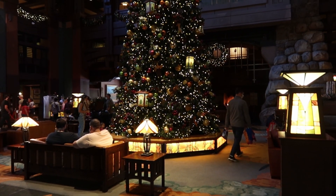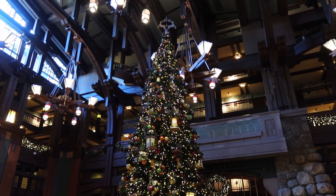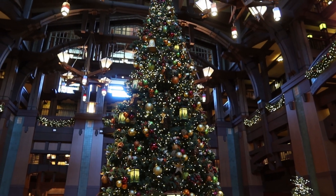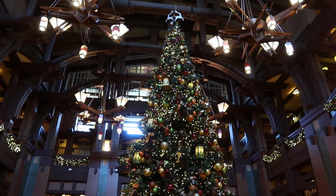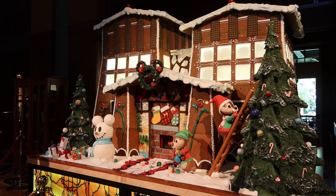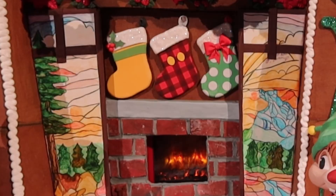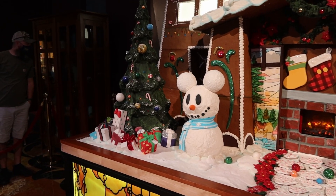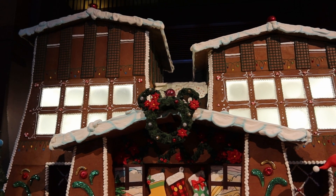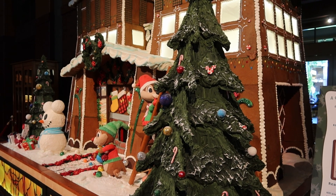We're at the Grand Californian Hotel and this Christmas tree is enormous. Here's the annual gingerbread house of the Grand Californian. We've got Chip and Dale decorating the Christmas tree by the fireplace, and Snowman Mickey next to the other Christmas tree. This structure measures 7 feet tall and 12 feet wide. It took 1,400 hours to bake and assemble. The infrastructure weighs 700 pounds and took 1,225 cast member hours to design and craft.